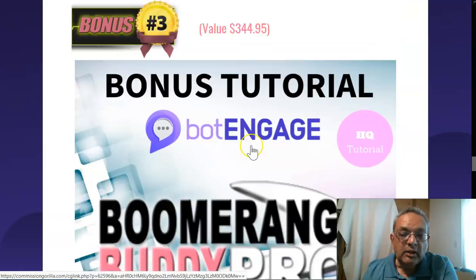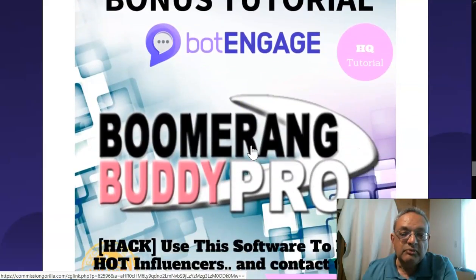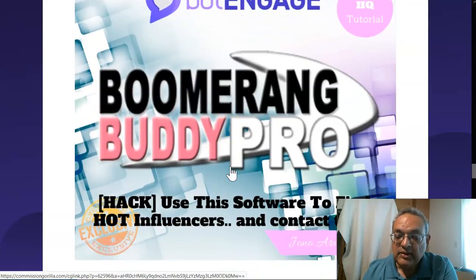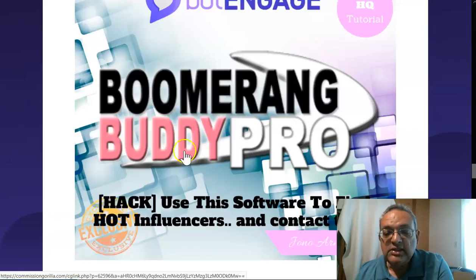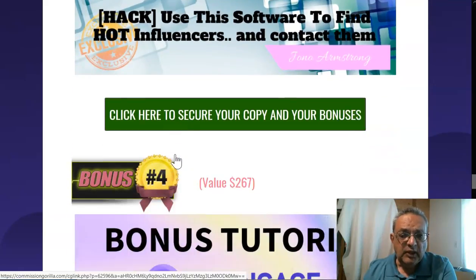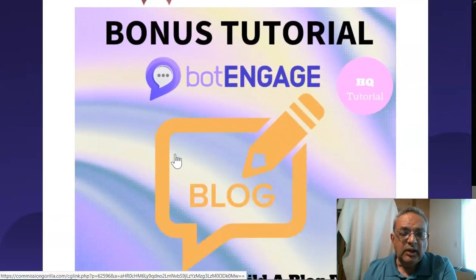Bonus number three is Boomerang Buddy Pro. I've used it for some time and have been very successful in getting good leads to build up a strong email list. What Boomerang Buddy Pro does is find the correct influencers based on engagement scores — you contact them, they give a shout-out, and you get leads as well as sales. This is the only place you can get it.